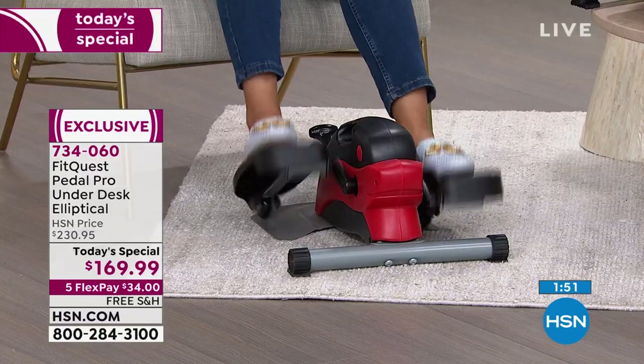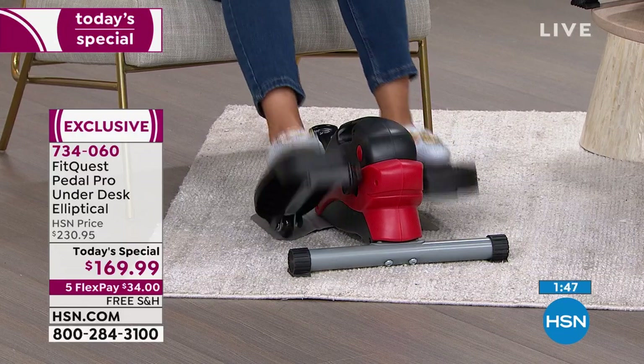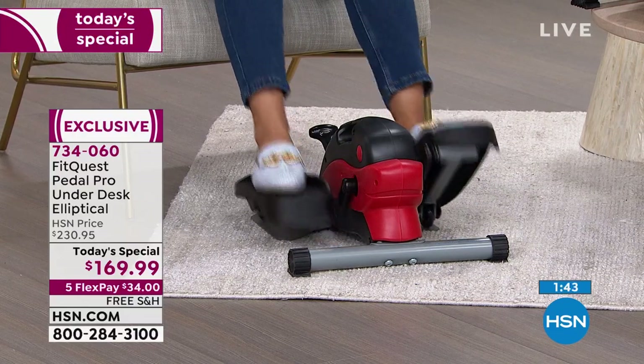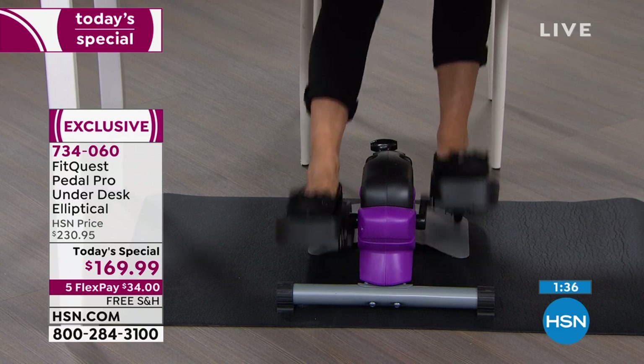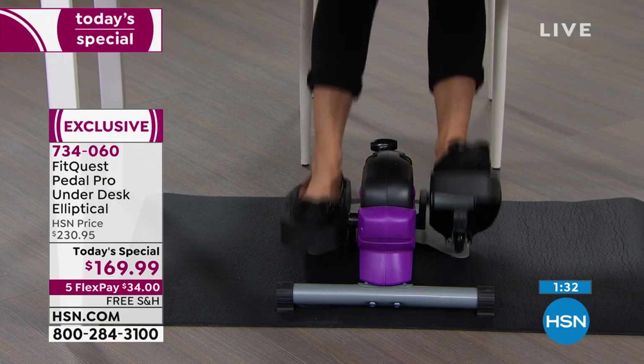Time is going to go — January 11th, 12th, 13th, 14th, 15th — February is going to come, Valentine's Day, anniversaries, birthdays. All these days are going to come. It's just a matter of are you going to take the opportunity now to be on your way with your fitness goals. We have purple, red, and blue — because every day can be better.